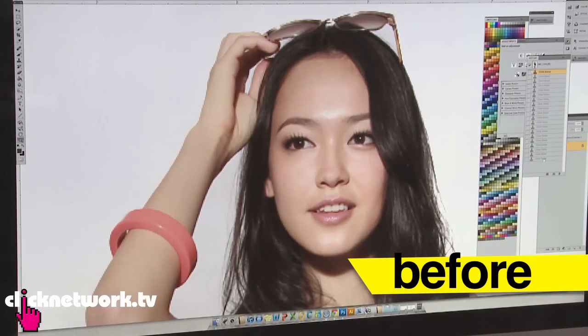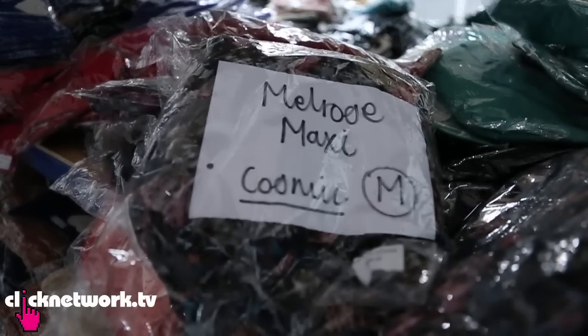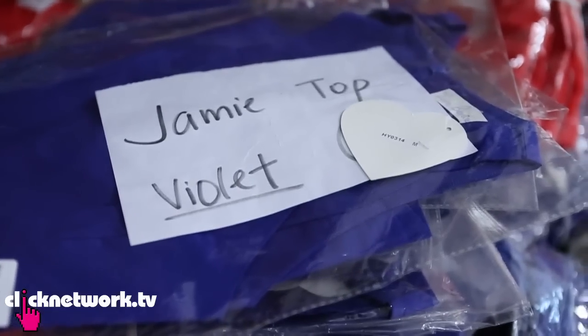After the photos go up online, the last step is orders coming in — it's a really long process in the fashion business. Once orders are placed, they move into the warehouse, where packing and sending out parcels begins. They recently got a new space due to expansion. This is a temporary warehouse; they'll be moving one floor up where everything will be placed in a proper barcoded system. For now, stock is organised by collections so it's easier for packers to pick items.